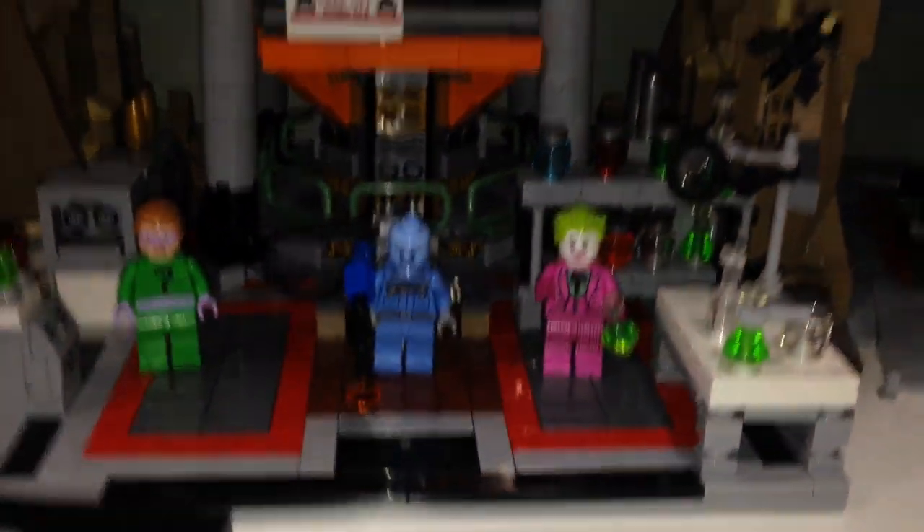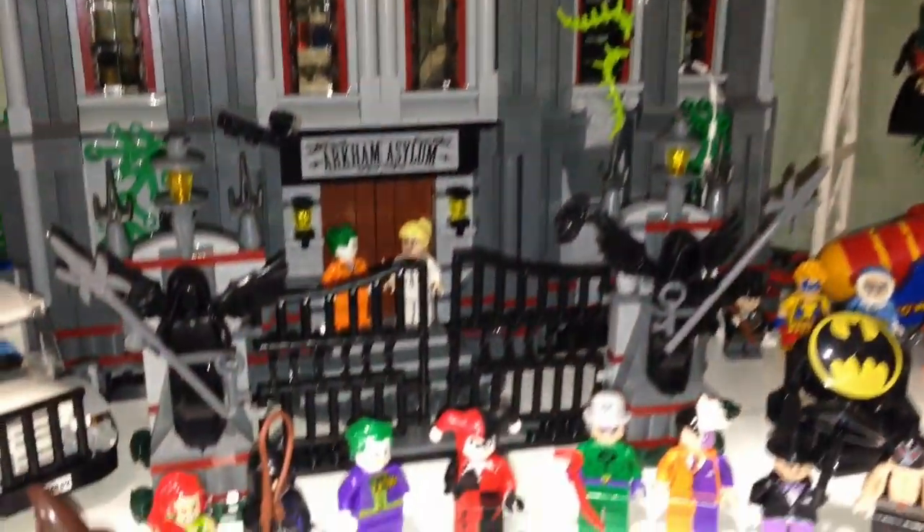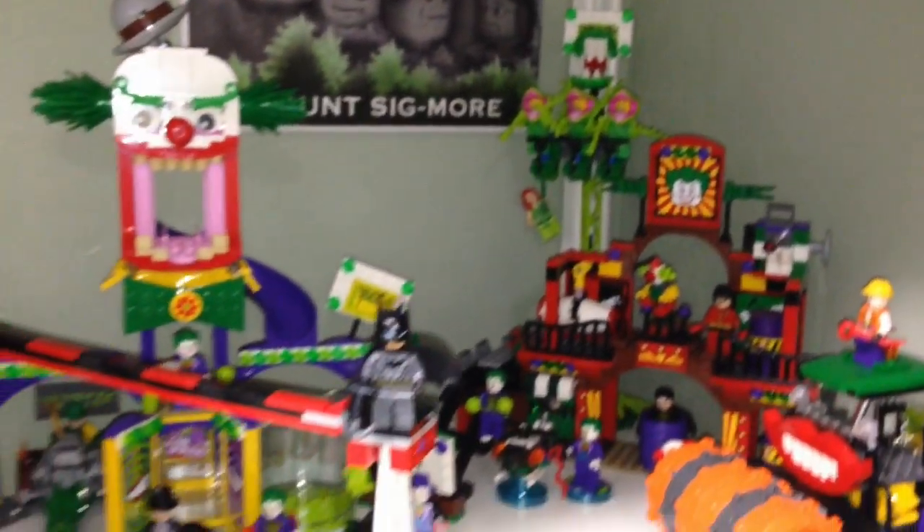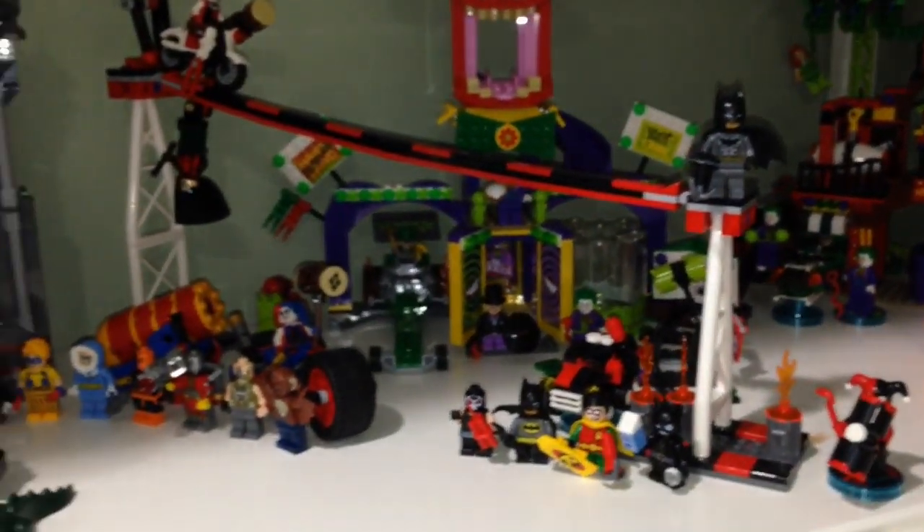This is my LEGO Batman section. This is the modified classic Batcave — I've added the rock work over there — with some cool minifigures. Over here we have Arkham Asylum with all the evil villains in the front by the crocodiles. And over here we have Jokerland — the amusement park, actually a dangerous amusement park.